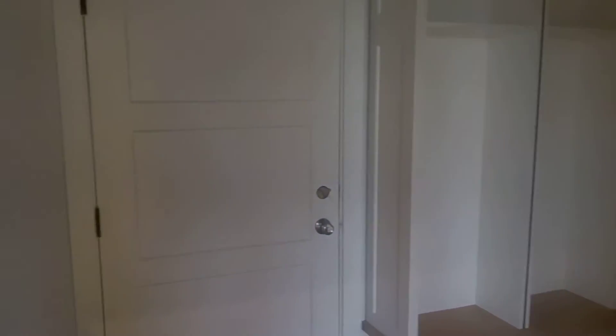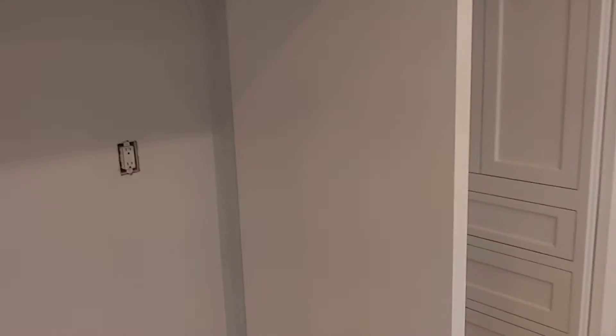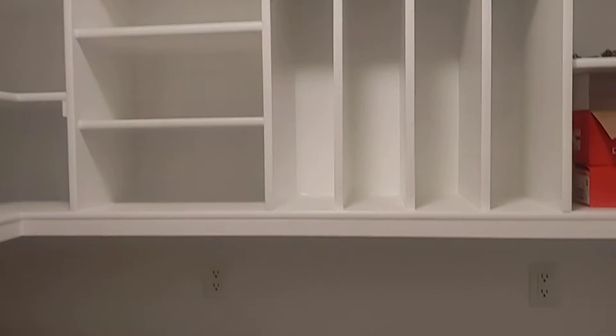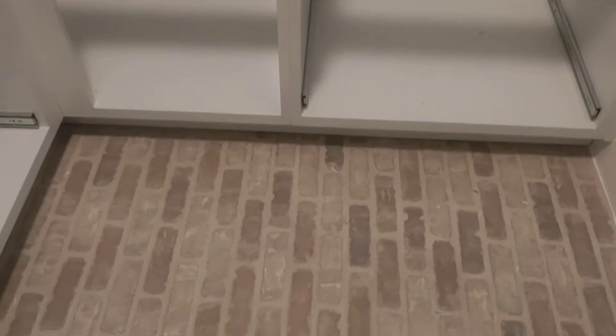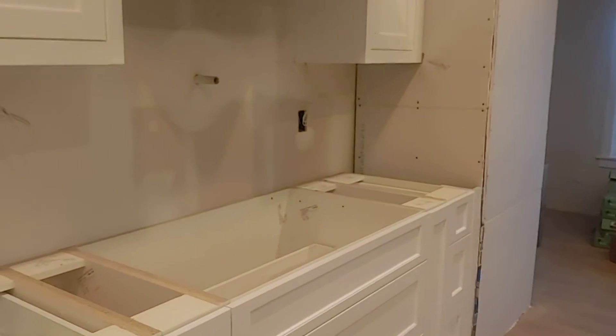In the garage door, back to the kitchen — that's where the fridge would go. And a big walk-in pantry with an automatic light that comes on when you walk in, and a brick floor.